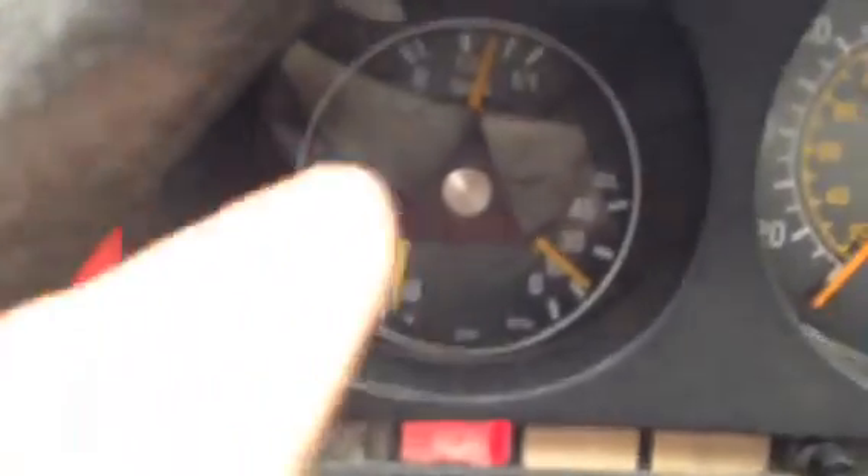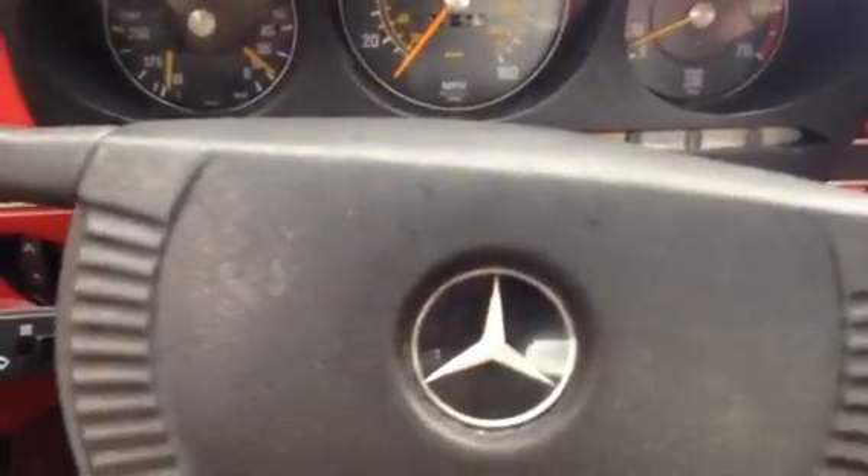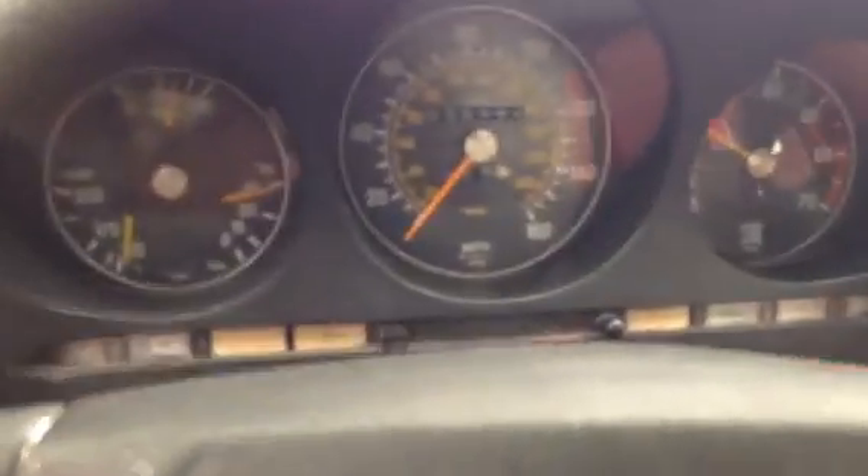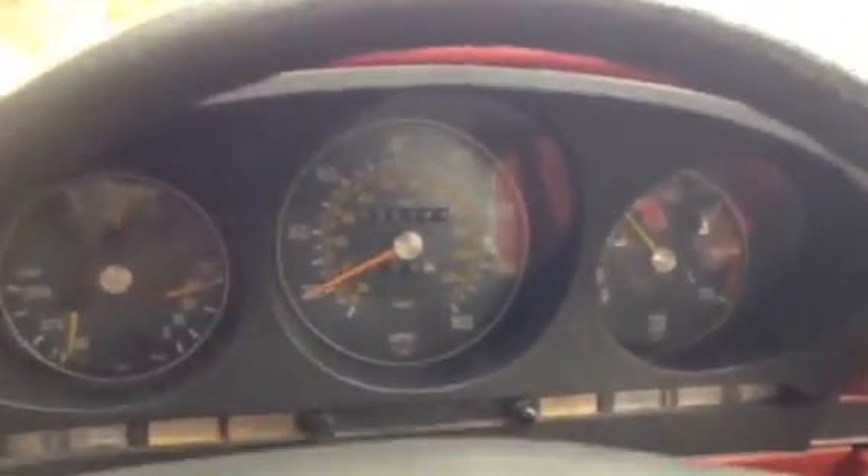The temp gauge is erratic. The car is warm right now — it's not being erratic at the moment, not really doing anything — but sometimes it flies all over the place. You can hear the tires rubbing.